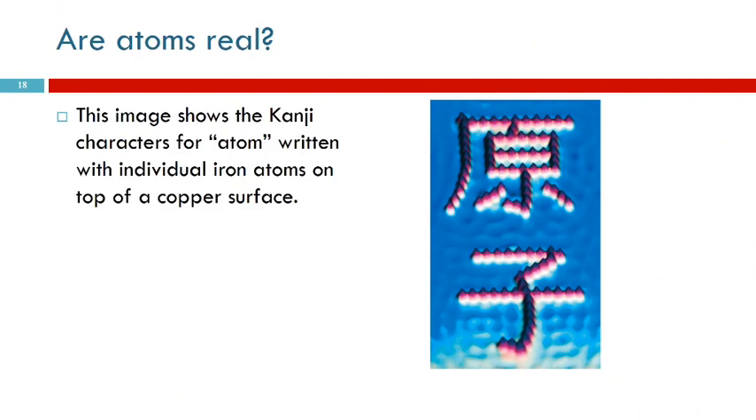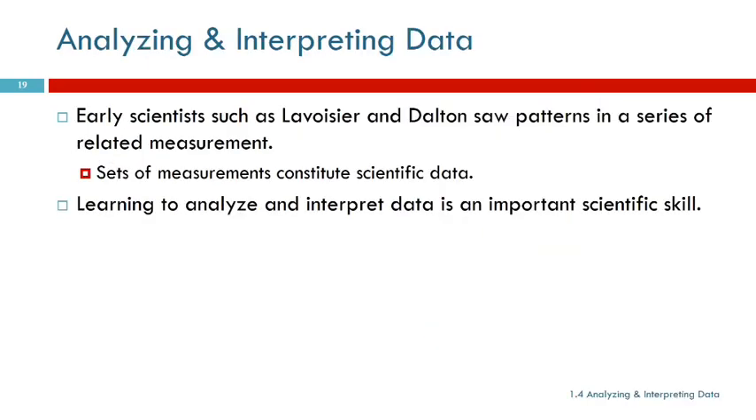How do we know that atoms are real? Now we are able to get pictures of atoms - they're very fuzzy. This is an image showing the kanji characters, the Japanese characters representing the word 'atom,' written with individual iron atoms on top of a copper surface. This was done with a scanning tunneling microscope - not something you could ever see with an optical microscope. These are individual atoms that have been moved around to form these characters. That is evidence that atoms are real.